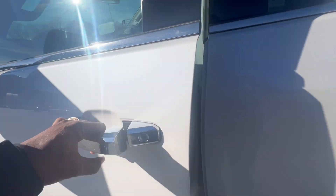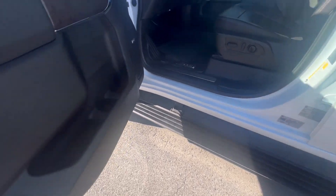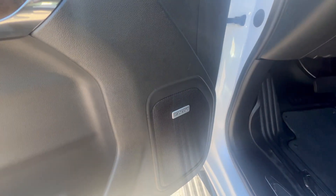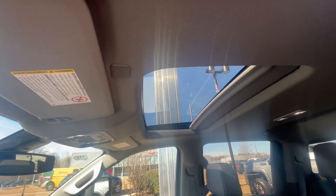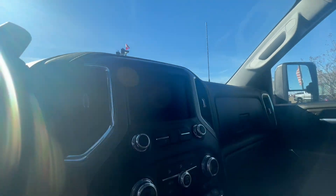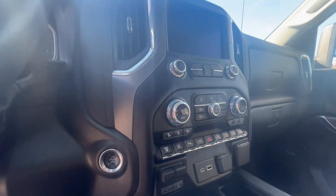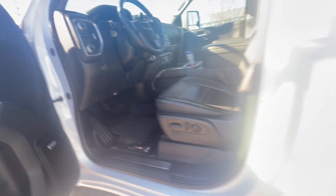Keyless entry right here. Check that out — Power Step. Bose Premium Sound, Memory Seat, Sunroof, OnStar, heated and cooled seats on here. Hard loaded, guys. Push button start. This is an awesome ride.